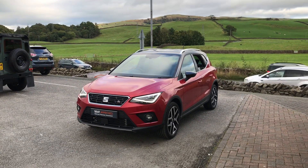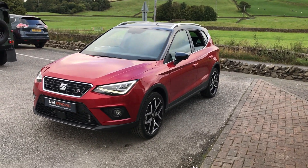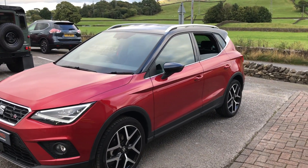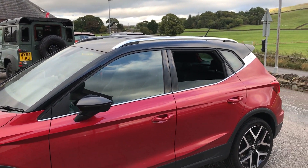Hi guys, it's just Lewis from Kendal Seat. Today I'm going to give you a little walk around this lovely Desire Red Seat Arona FR Sport. This is the 1 litre 110 PS petrol version. As you can see, it's got the two-tone colour scheme with the midnight black roof.